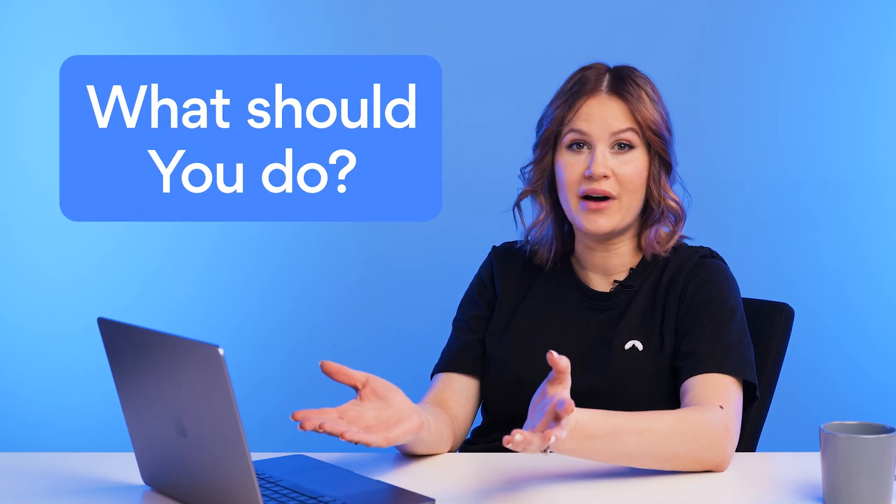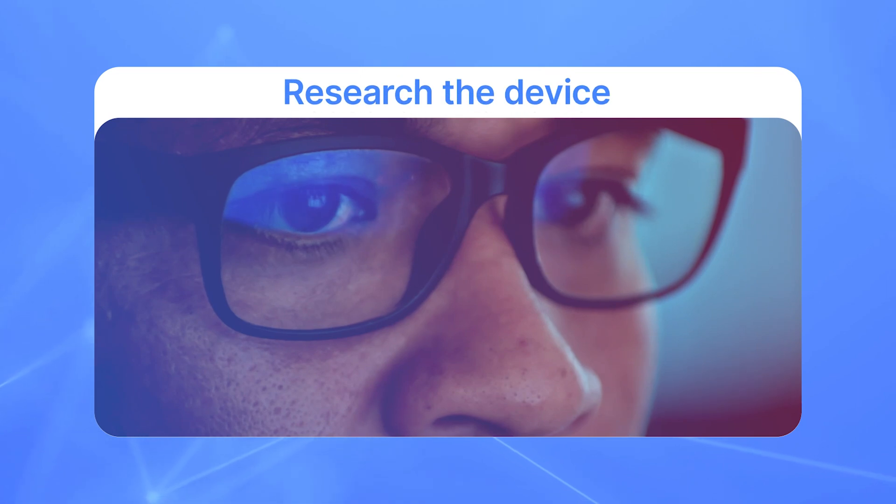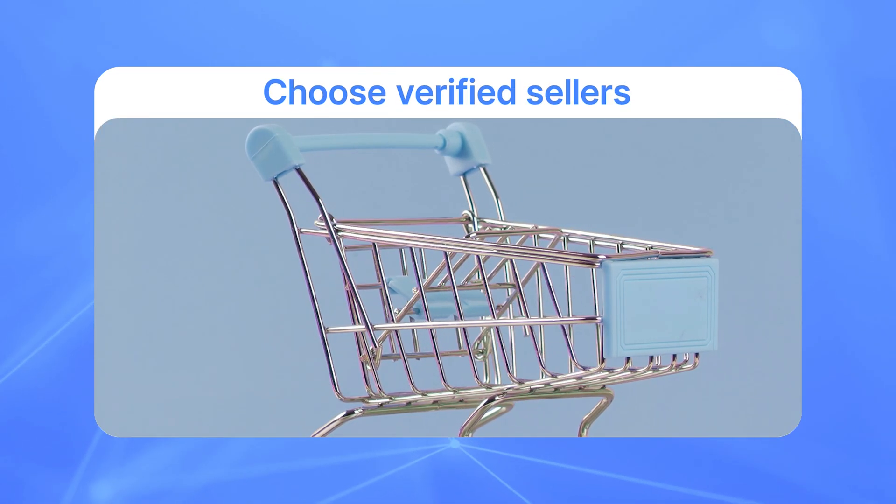So what should you do about it? To minimize the risk of buying a malware-infected device, do some research about the device and the seller, and make sure you choose reputable, verified sellers. If you do suspect your Android TV box is acting a little weird, check out the links in the description to Daniel Malisik's tutorials on what steps to take next.